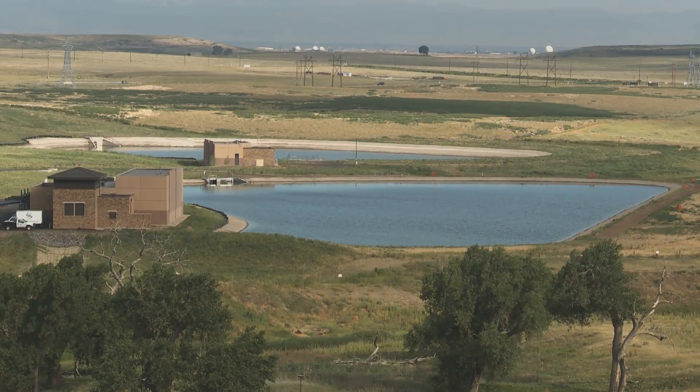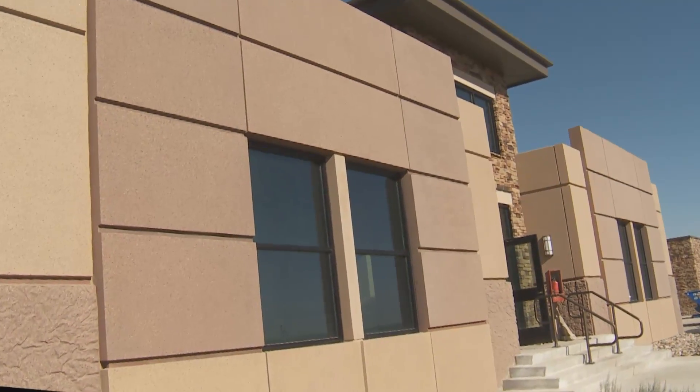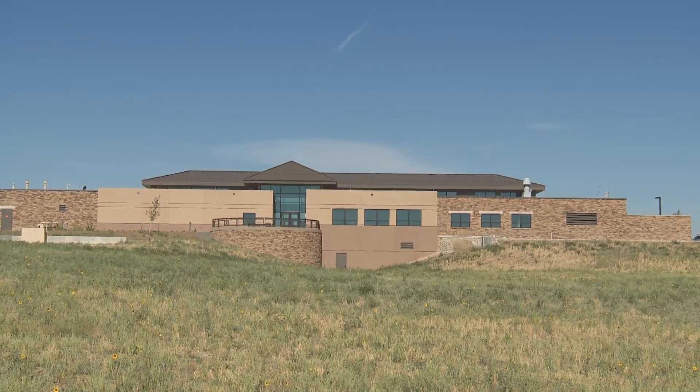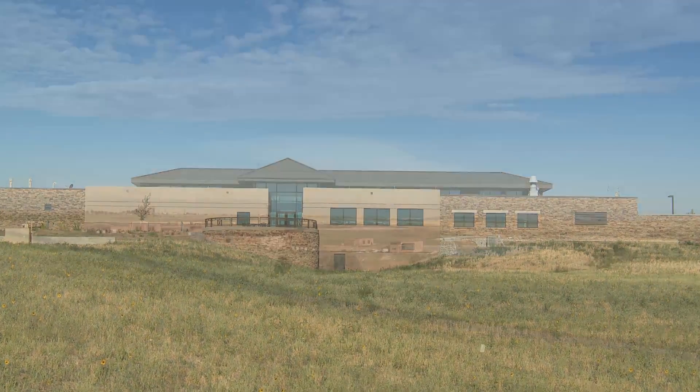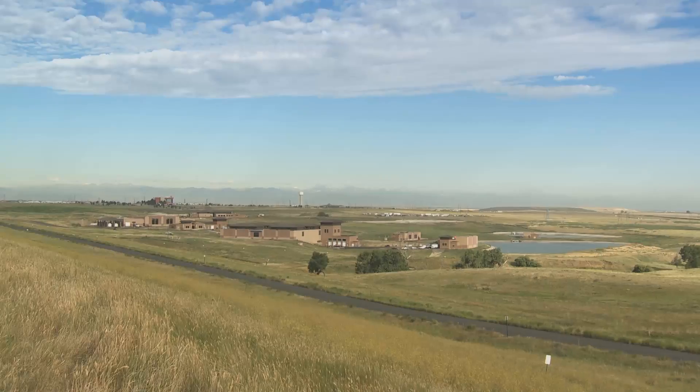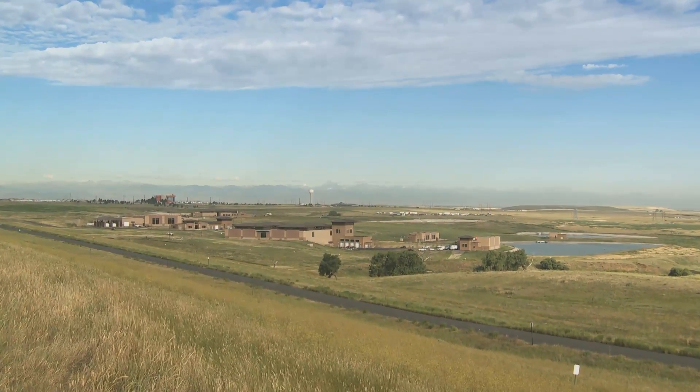Once the water makes it to the purification facility, it undergoes some of the most advanced purification processes in the country — it is the final leg in the Prairie Waters Project. This 70-acre campus is designed to allow for easy expansion, yet it blends in with the natural surroundings.